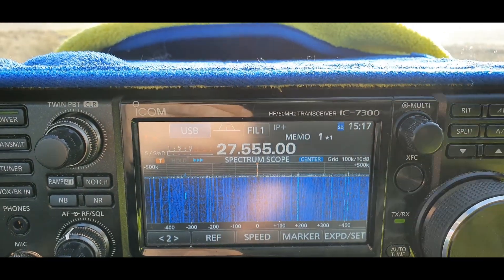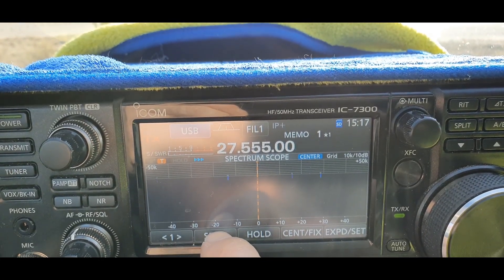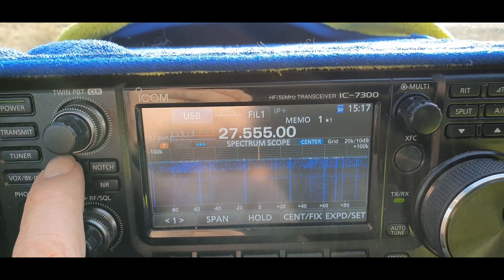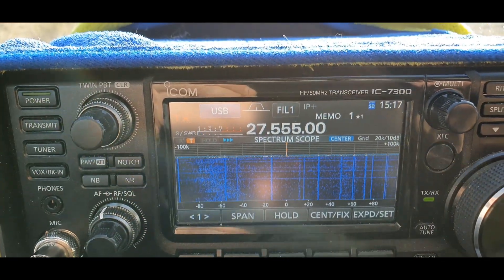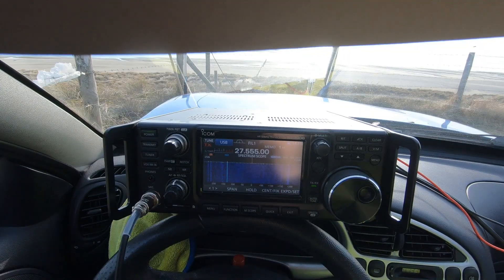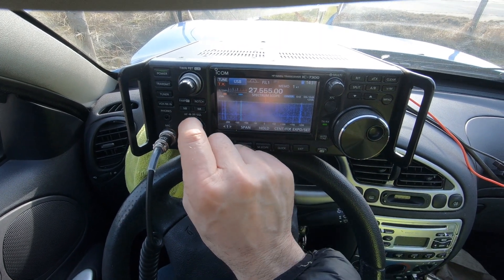Maybe the wind turbines do give interference, because I can't think what else would be giving interference here. It's strange. Yeah, and it's extremely quiet on the bands. I'm not sure if you can see the display because of the sunlight, but it's very, very quiet.